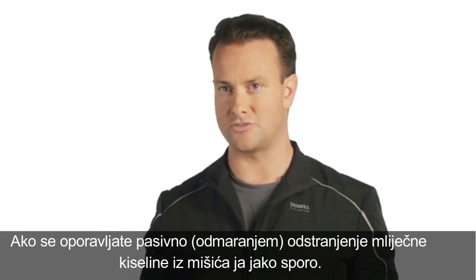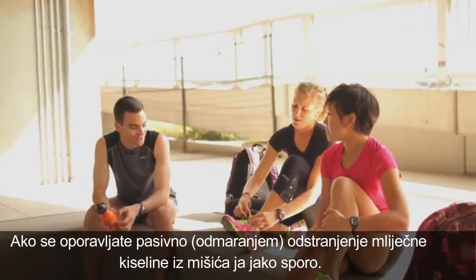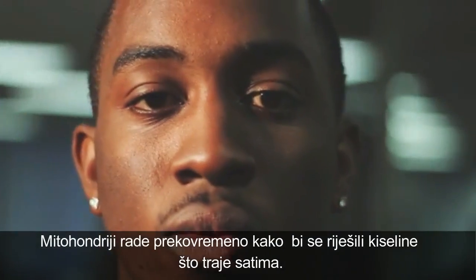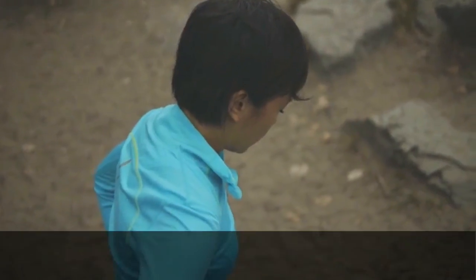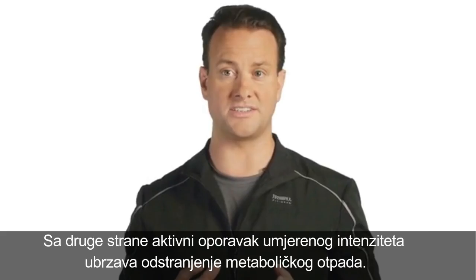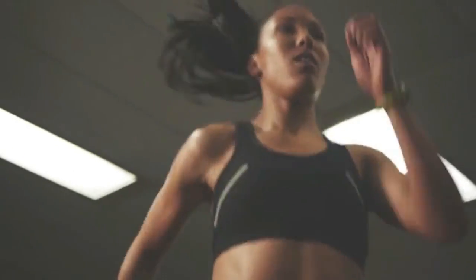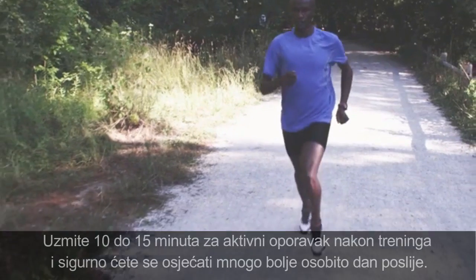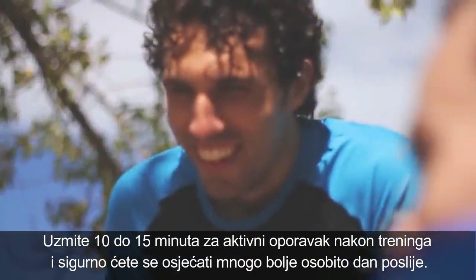If you recover passively by just resting, then the rate of lactate removal from the muscle is extremely slow. The mitochondria have to keep working to process the lactate, which may take hours. However, active recovery at moderate intensity actually speeds up the removal of metabolic waste products. So take 10 to 15 minutes at the end of your workouts to do some active recovery, and you'll feel so much better, especially the next day.